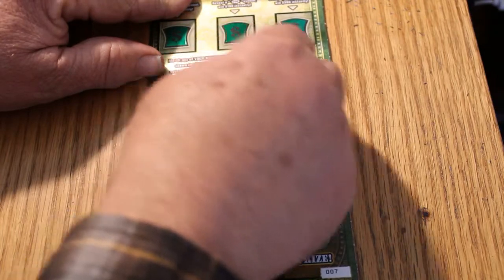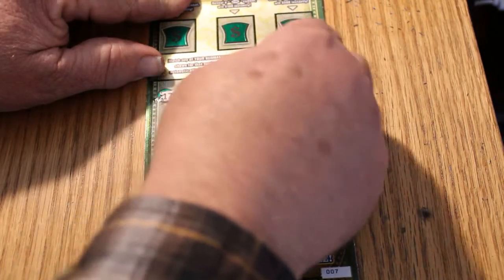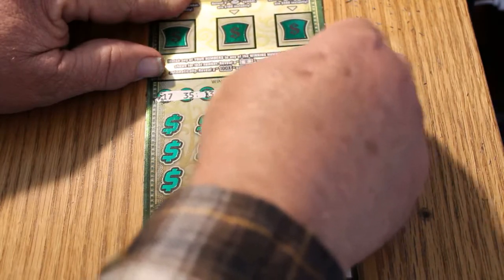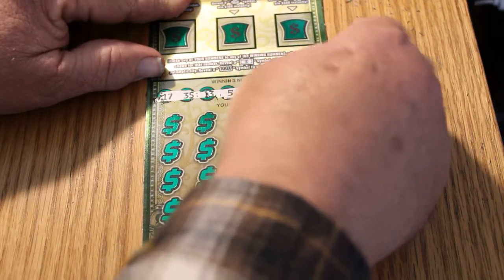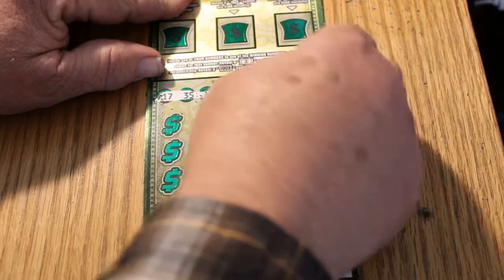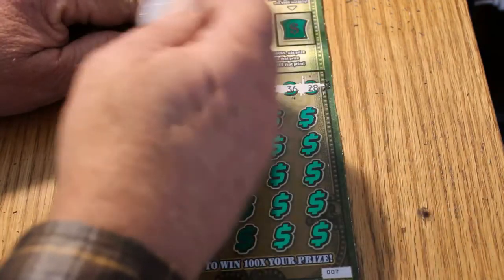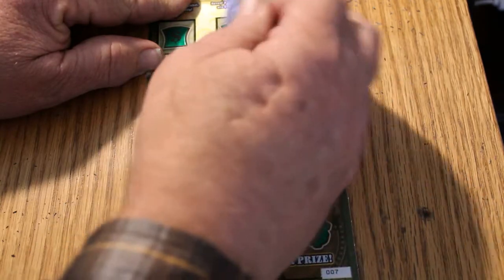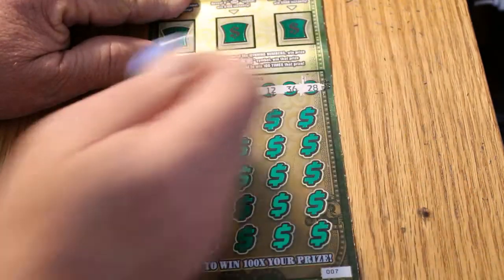Let's see what we get here. The numbers are: 17, 35, 13, 5, 10, 12, 36, and 28. And the coin of the day is the 1893 Columbian Exposition Half Dollar — Exposition, not expedition.